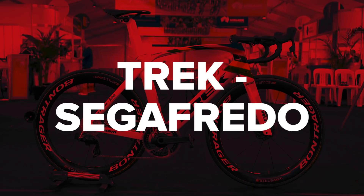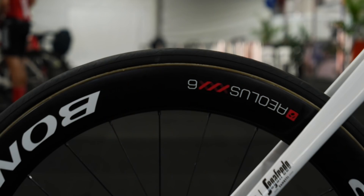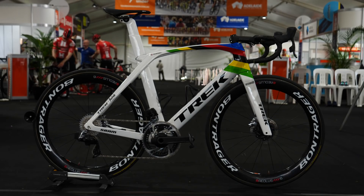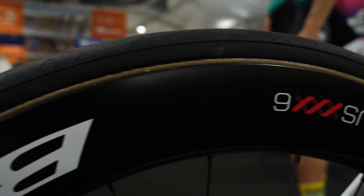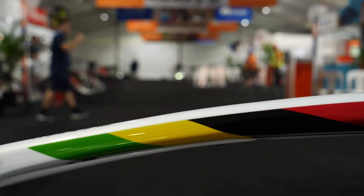Trek-Segafredo are using Trek bikes and will use SRAM group sets again in 2020. Bontrager provide the wheels, saddles, bars, and stems. A change from last year is the tyres — Pirelli have joined the squad. Quark provide the power meters. And one of the most interesting things is that the team are using Shimano SPD-SL pedals.